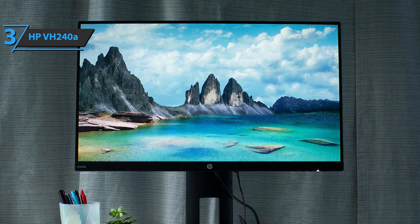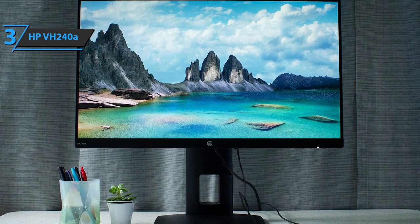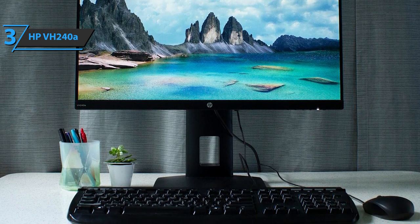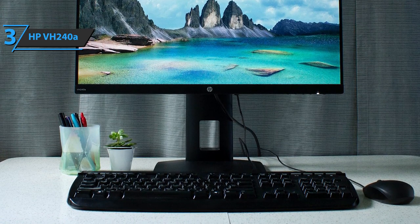The product measures 8.6 x 21.2 x 19.7 inches, while the weight is 10 pounds. The options for adjusting this monitor are infinite, and will take your user experience to the next level.